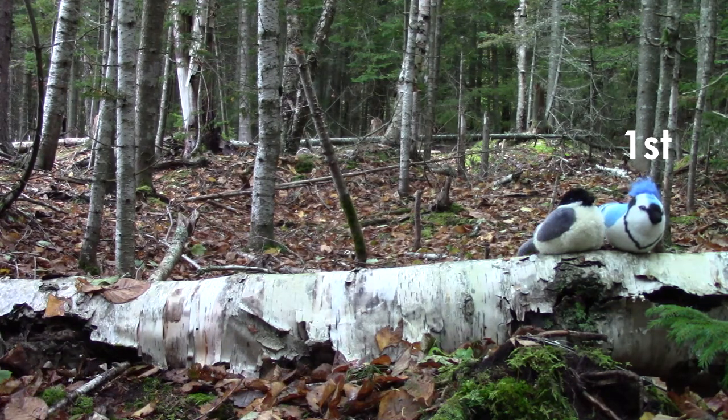The chickadee flew down beside the blue jay. The chickadee is our second bird on the log. The blue jay is our first, and the chickadee is our second.